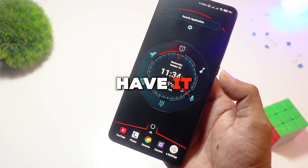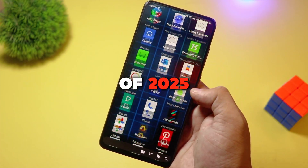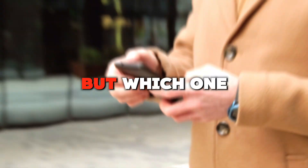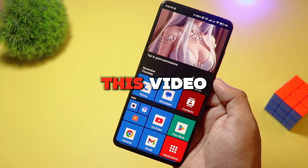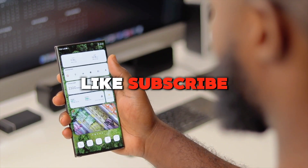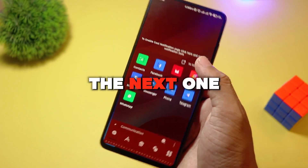And there you have it — the top five unique Android launchers of 2025. Each one brings something fresh to the table, but which one caught your eye? Let us know in the comments. If you enjoyed this video, be sure to like, subscribe, and hit the bell icon for more awesome Android content. See you in the next one.